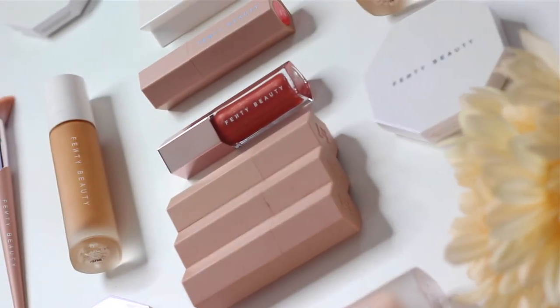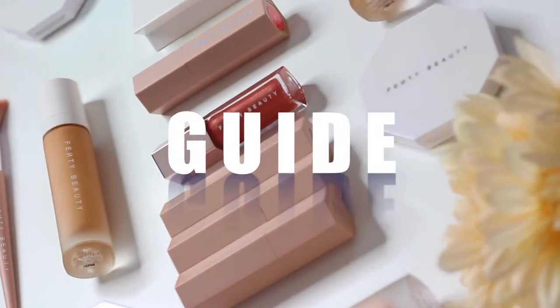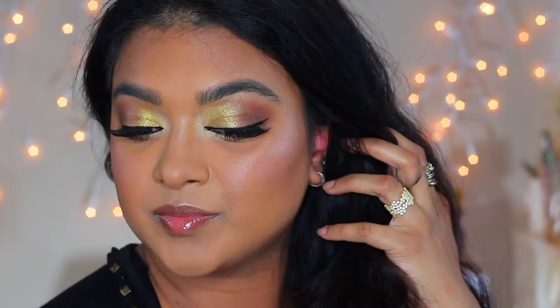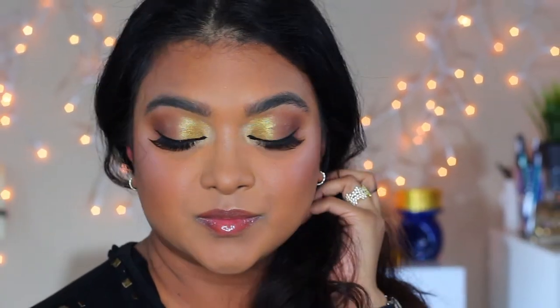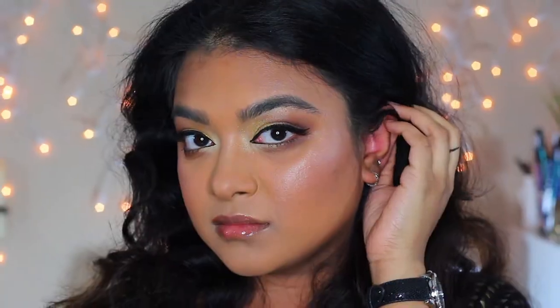Are you thinking about which products to get from the hottest brand Fenty Beauty? Today I'm going to talk about 11 products that you will need in your collection and how they actually work for 12 hours without touch-up, so stay tuned and enjoy.